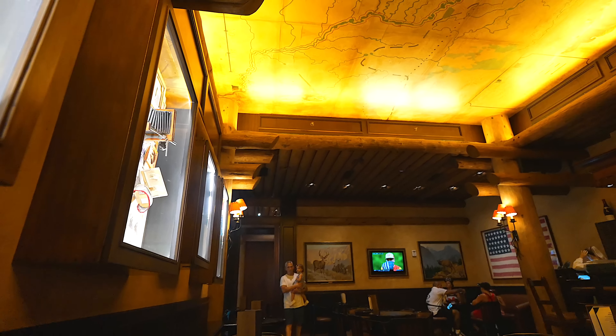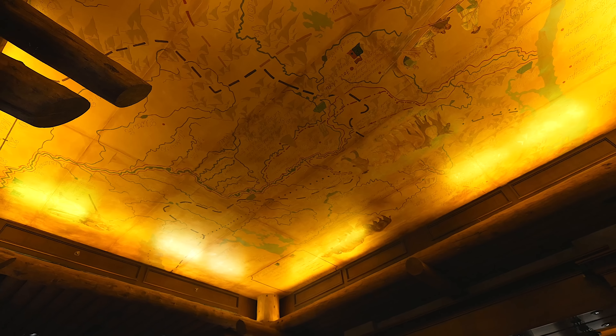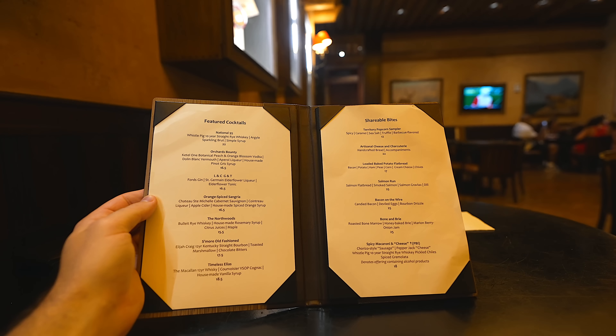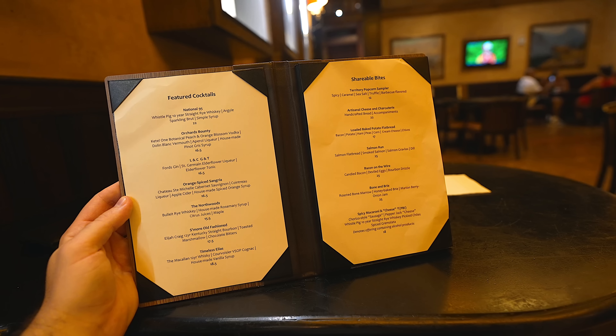So this better be some of the best bacon I've ever had in my life. It's actually getting kind of packed in here already. I've gotten so used to dining by myself — a lot of you guys are probably like, how are you eating by yourself? It's just me right now. Can't wait to have a s'mores old-fashioned and flatbread and bacon on the wire.